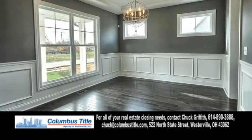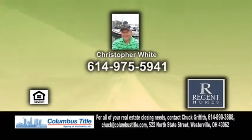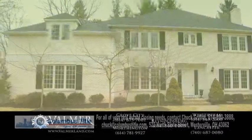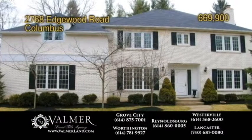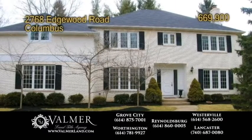The formal dining room has hardwood floors. The professionally finished landscape yard has a patio. Contact Christopher White for more information.